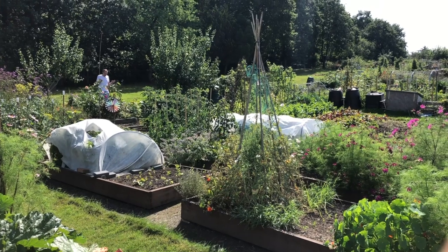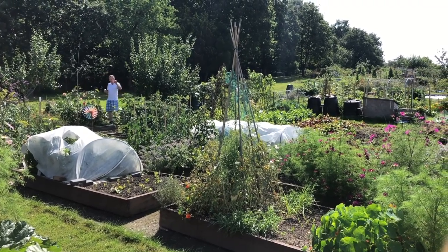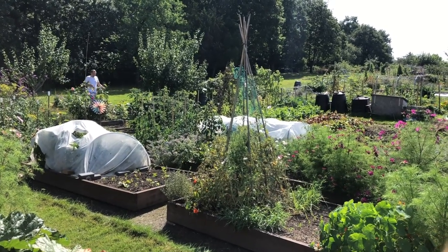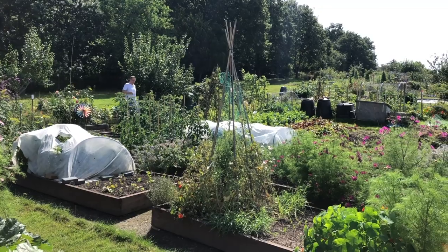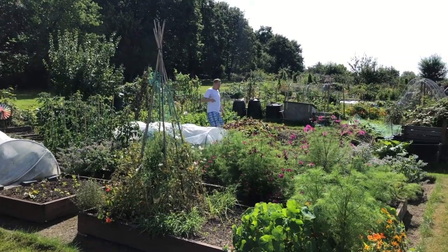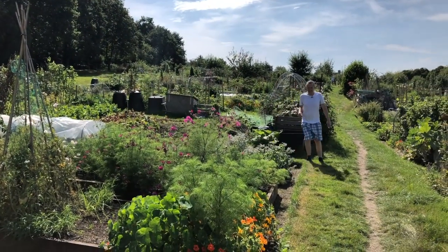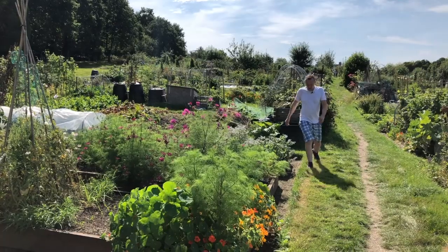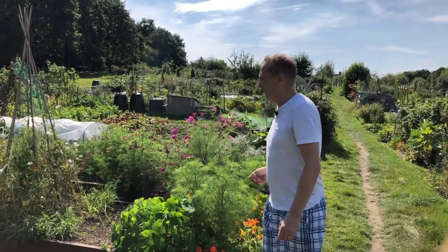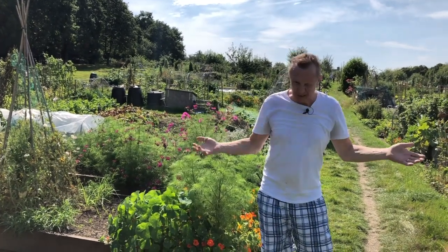How much land do the council give you? Well, I'll show you. Hang on — 1, 2, 3, 4, 5, 6, 7, 8, 9, 10, 11, 12, 13, 14, 15, 16, 17, 18, 19, 20. And 1, 2, 3, 4, 5, 6, 7, 8. They give you 20 meters by 8 meters.